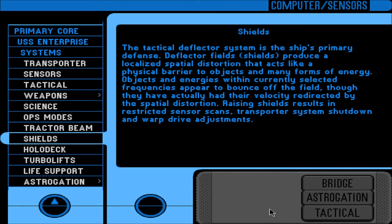Shields: the tactical deflector system is the ship's primary defense. Deflector fields, or shields, produce a localized spatial distortion that acts like a physical barrier to objects and many forms of energy. Objects and energies within currently selected frequencies appear to bounce off the field, though they have actually had their velocity redirected by the spatial distortion. Raising shields results in restricted sensor scans, transport system shutdown, and warp drive adjustments.